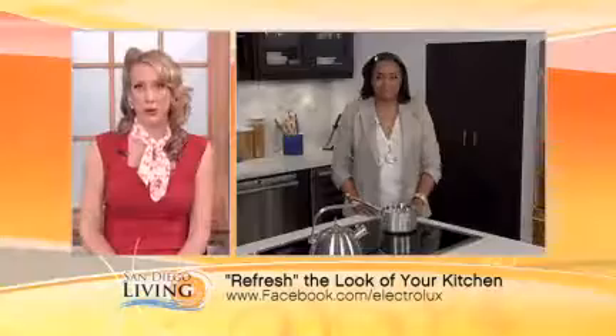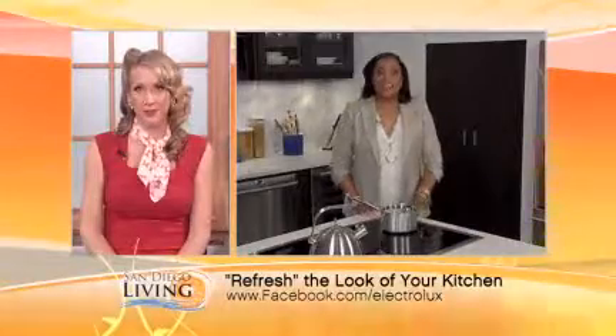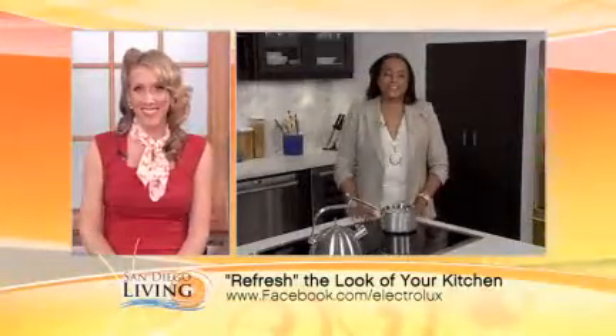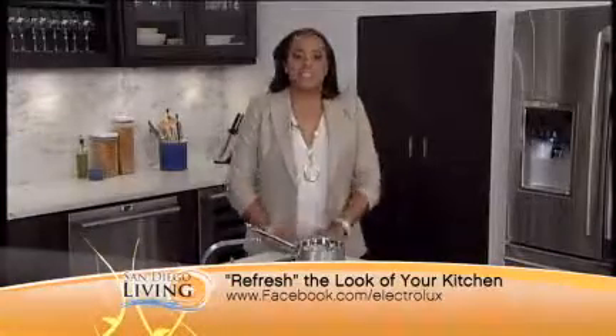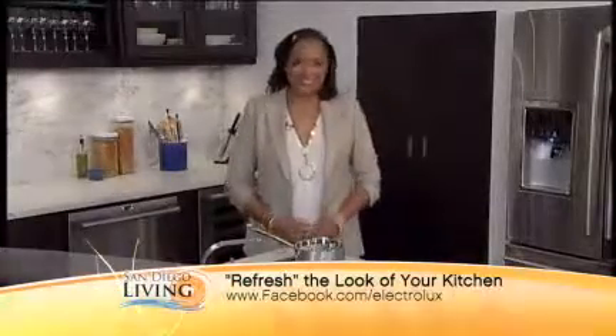And real quick, where can we go for more information? We've got a ton of great creative ideas for you at Facebook.com/Electrolux and also at ElectroluxAppliances.com. Great, thanks so much for joining us today. It's good to see you. Thank you. We'll see you next time.